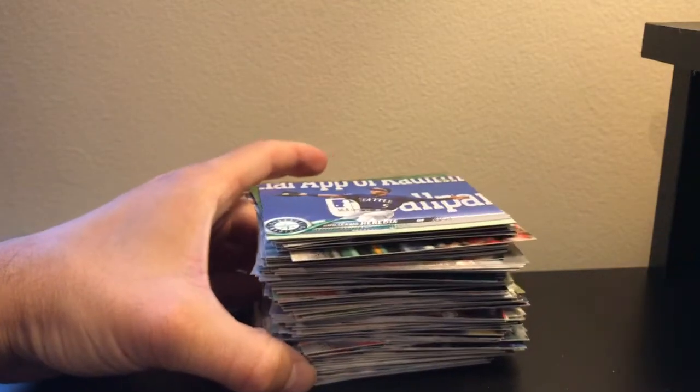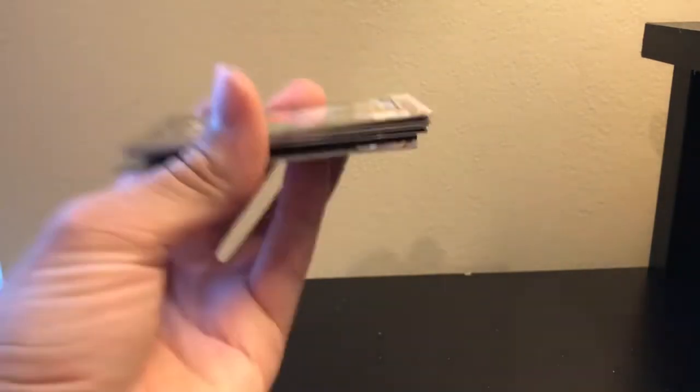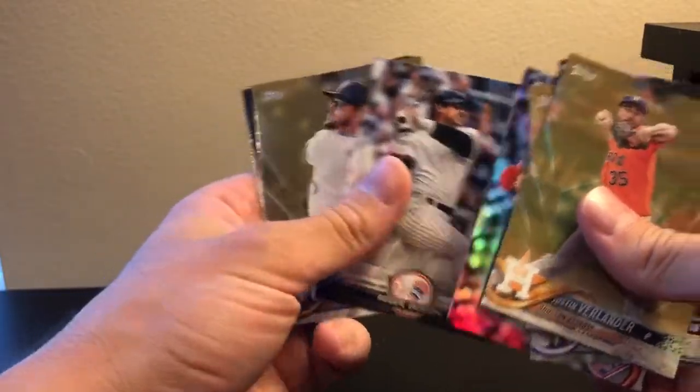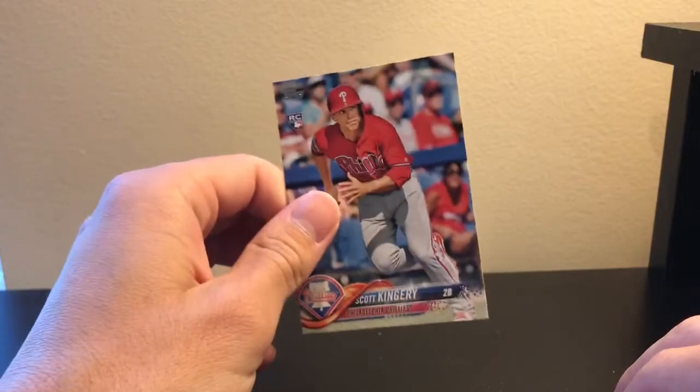So a quick recap — there's your base pile. This was the inserts, I'm gonna show you all of them again. And then this little pile is just golds and rainbows — and I'd say inserts, but I stuck the salutes in here too. And we did get a Scott Kingery rookie, which is definitely not the one we're looking for, but the most notable rookie we probably got. And that's it for this video.